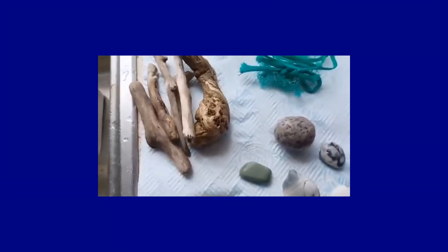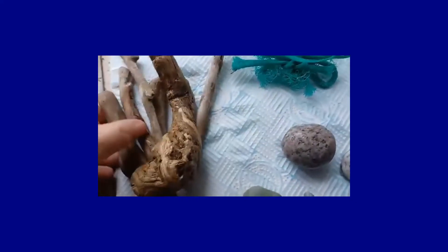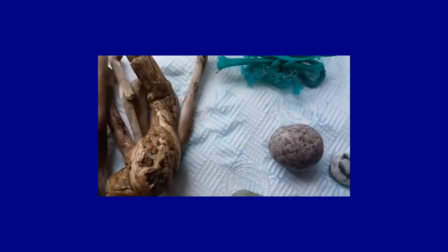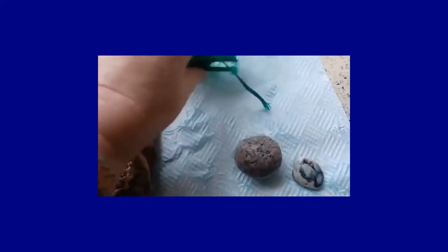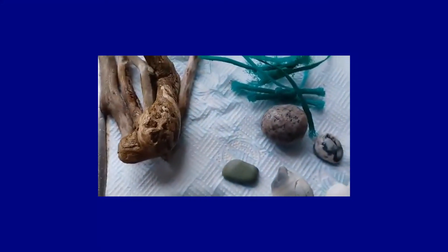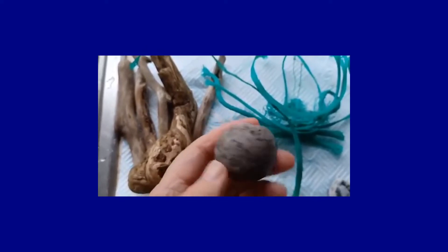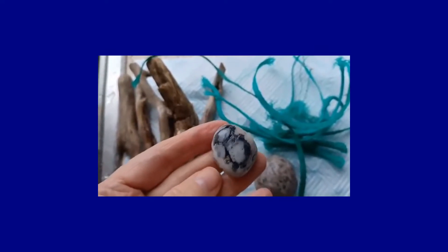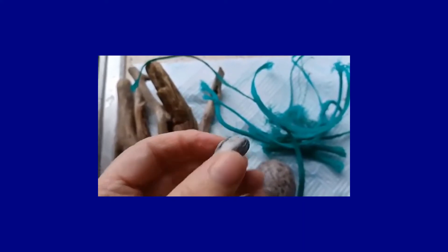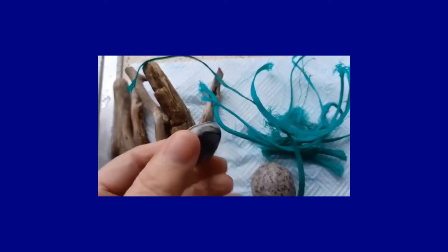This is part two of our batch of finds. We've got some driftwood, which I'm collecting for various projects you'll see later on. There's also fishing line or fishing net material — I've kept this piece because I have a project in mind for it, while the rest I put into the rubbish as I was going along. Then I have some nice stones, including a nice round granite stone, to go into my tabletop stone memory pot.